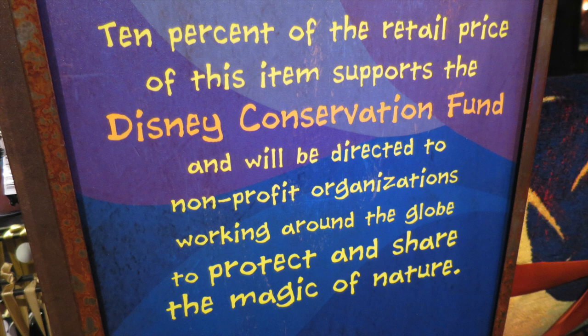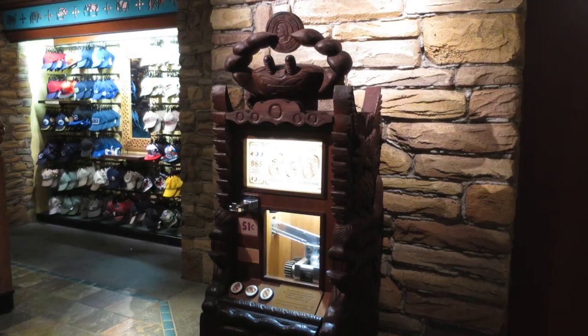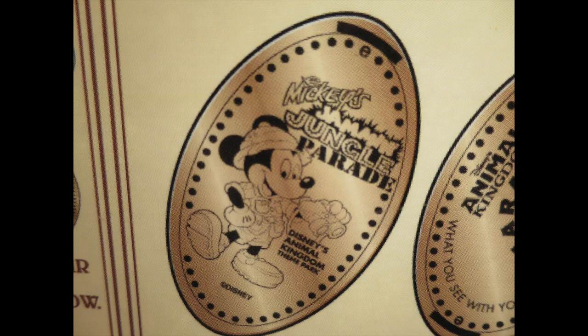There's a themed display for all the Rivers of Light merchandise, and 10% of the retail price of all items goes toward Disney's Conservation Fund to help protect wildlife. Over at the souvenir penny machine, they still sell the Disney Jam and Jungle Parade souvenir penny — if you're a fan of that parade you should grab one before they stop selling it, even though that parade has been gone for over a year.